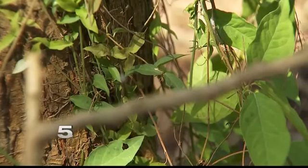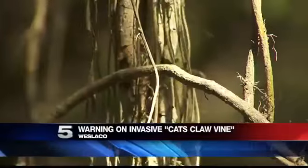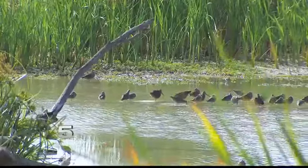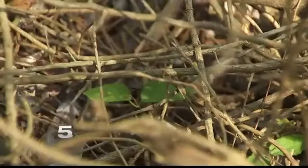It's an unwelcome thorn inside of this natural habitat. It's a plant that can create a huge environmental impact. The cat's claw vine has made its home in the Estero Llano Grande Park in Weslaco. Here, Jose Uribe helps to maintain the invasive vine, which is killing most of the native plants.